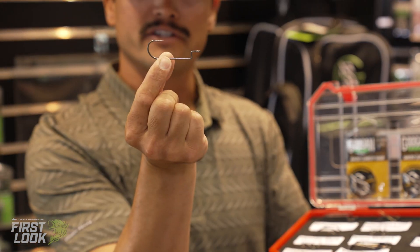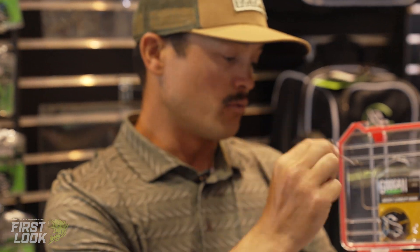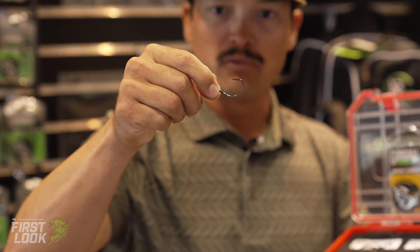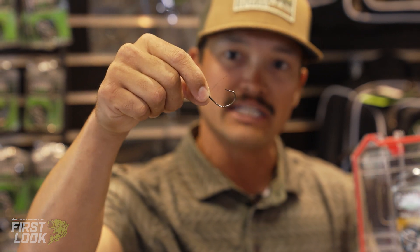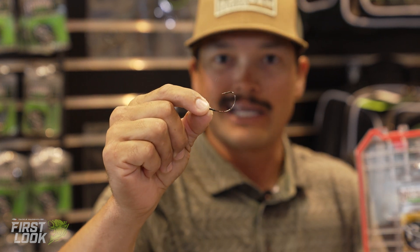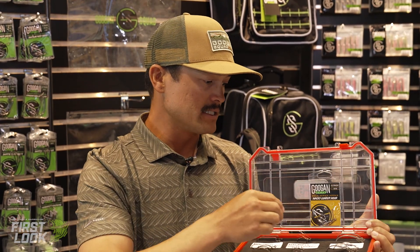Just a couple of hooks here — for example, the Kraken hook for your Kraken Craw. That's your nice little round bend hook, 3/0, 4/0, whatever it is. The weedless wacky hook is a staple on tour or whether you're pond fishing. That nice wide gap with the weed guard — very, very precise work. You wouldn't expect anything less from a Japanese hook company.